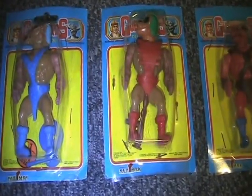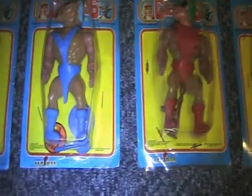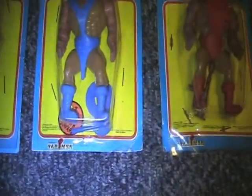This is another cool one here. He comes with a shield and axe.